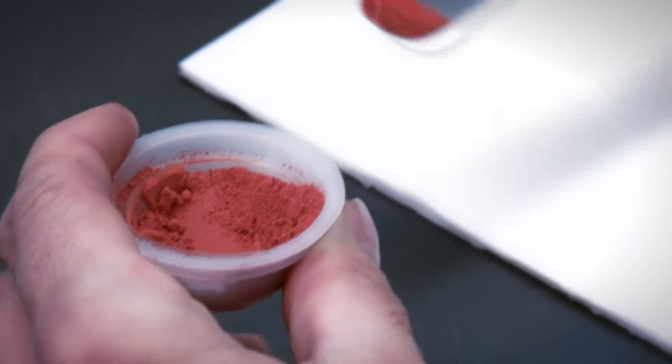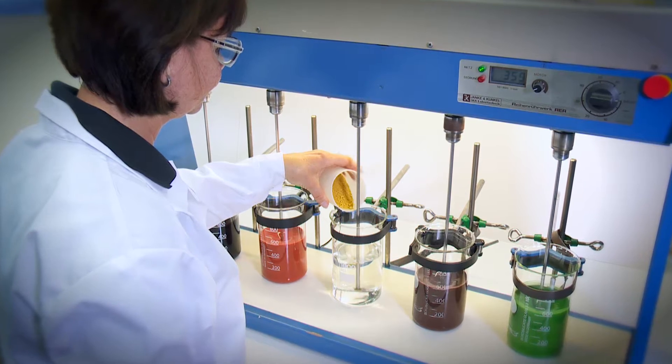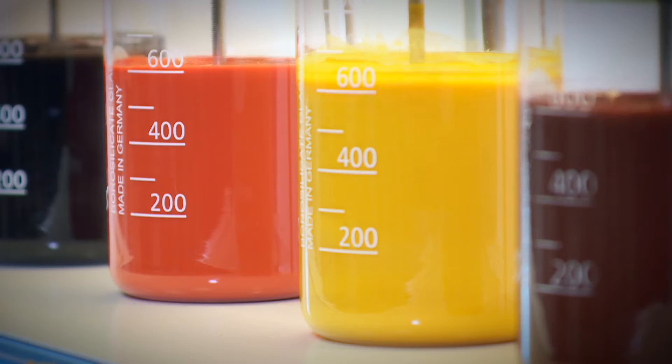Particular expertise is required at the pigment synthesis stage to achieve the desired particle fineness. As a technology leader, Langsess has this expertise and is able to use optimal process control to achieve outstanding color intensity and consistency of shade across the entire product range.